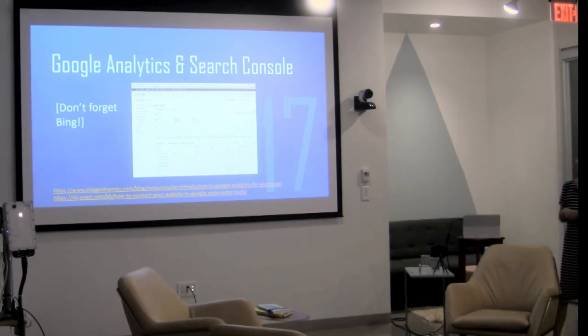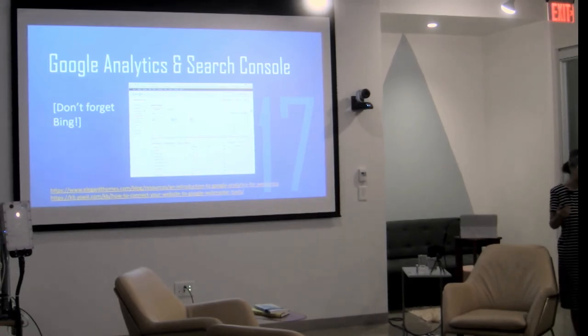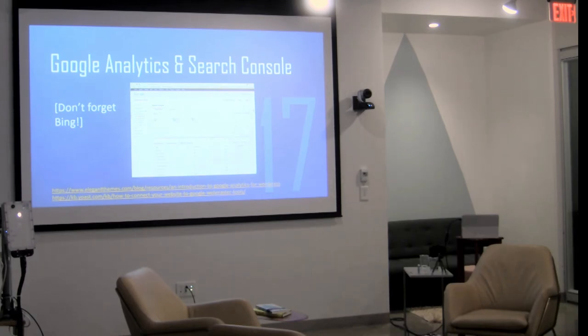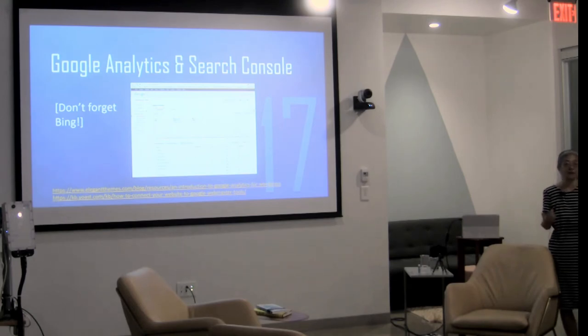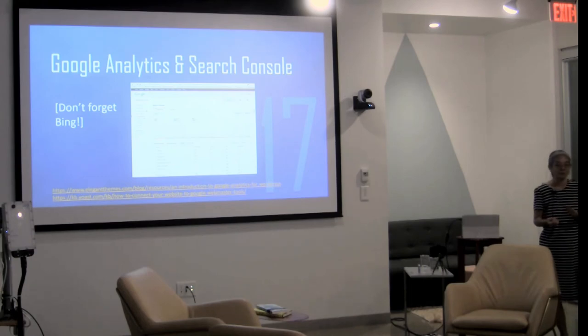Number 17: Google Analytics and Search Console. Make sure you sign up for both Google Analytics and Search Console once your site is live, and don't forget Bing. Add them to your site so you know what traffic is doing. Search Console will also tell you if something is wrong with your site or if a malware attack has happened — often a notice from Search Console is my first alert that something is wrong.